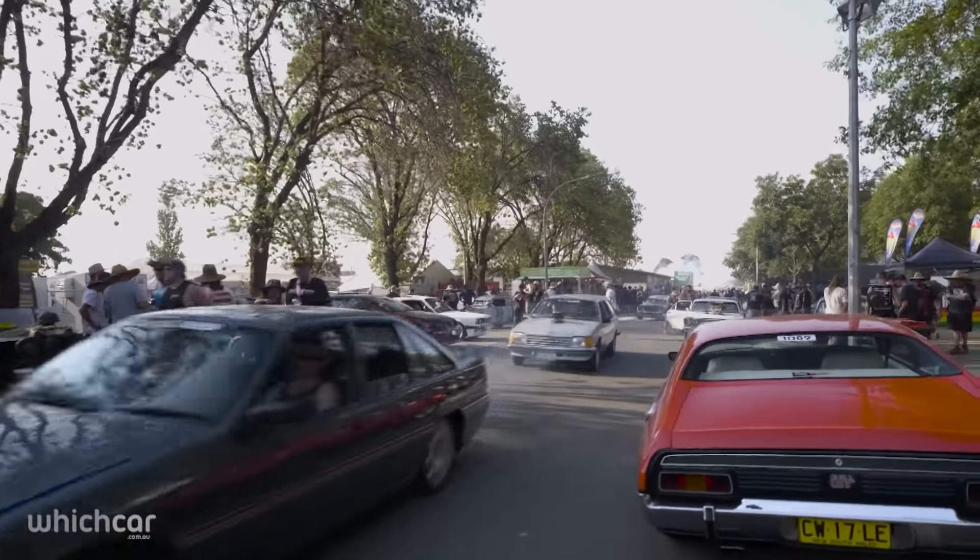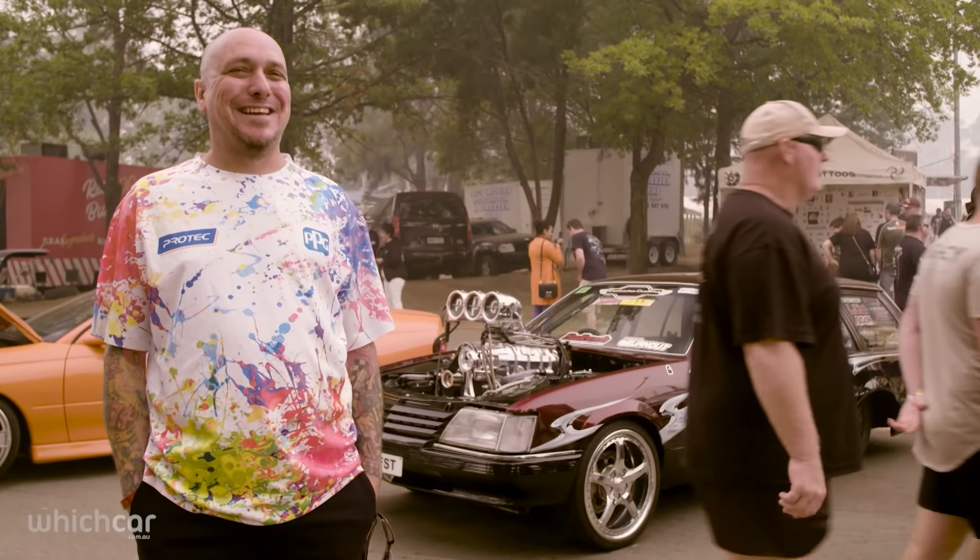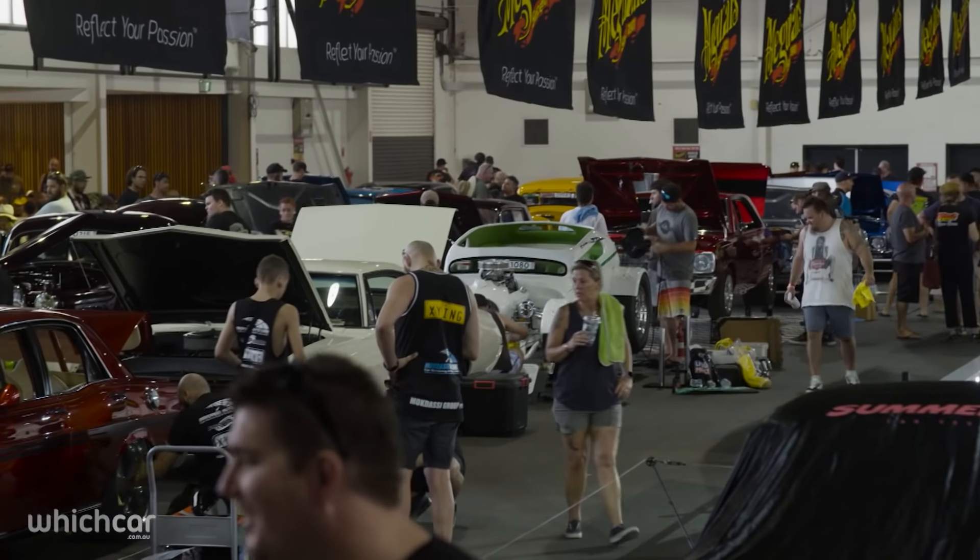The best part of this scene is getting to meet a whole stack of people who are just as crazy about cars as you are. Events like Summer Nats are a wild outdoor art gallery, where the patrons can chat with the artists and enjoy their creations in an unbelievably visceral way.